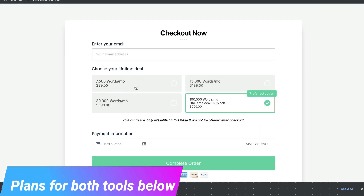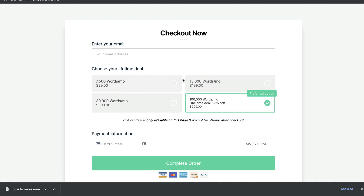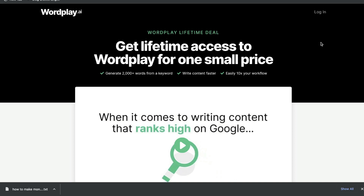The basic lifetime deal for Wordplay starts at $99 and gives you 7,500 words each month. You can upgrade to a $200 one-time payment and get 15,000 words per month. So let's go ahead and do a deep dive comparison between Wordplay and autoblogging.ai to figure out which tool is better at creating long-form articles in just a couple of clicks.